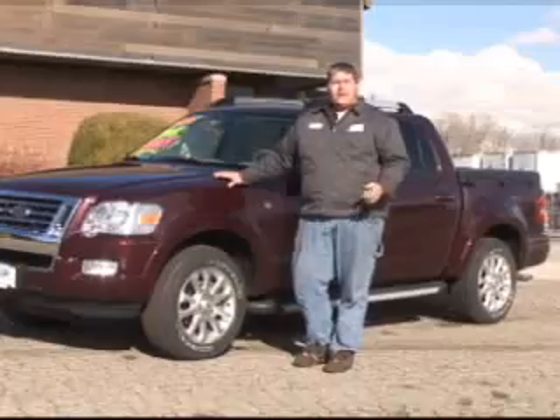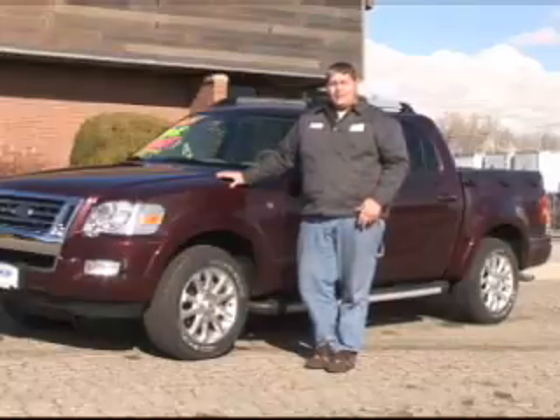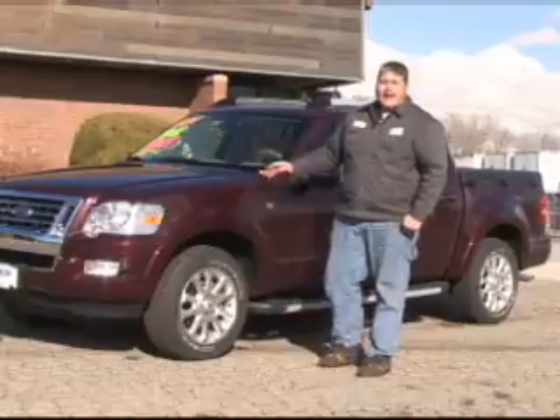It's designed for people who don't have anything real big to haul or tow and don't need as large a vehicle. What Ford has done is take those ideas and put them together to come up with this vehicle.